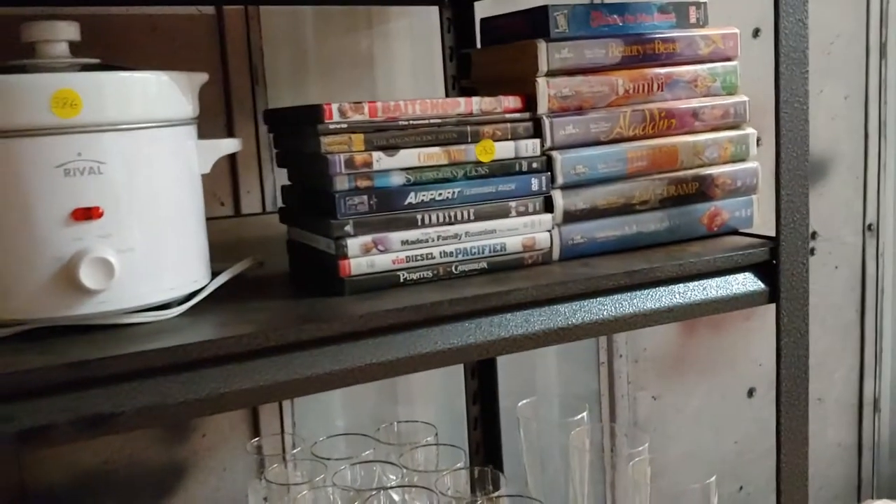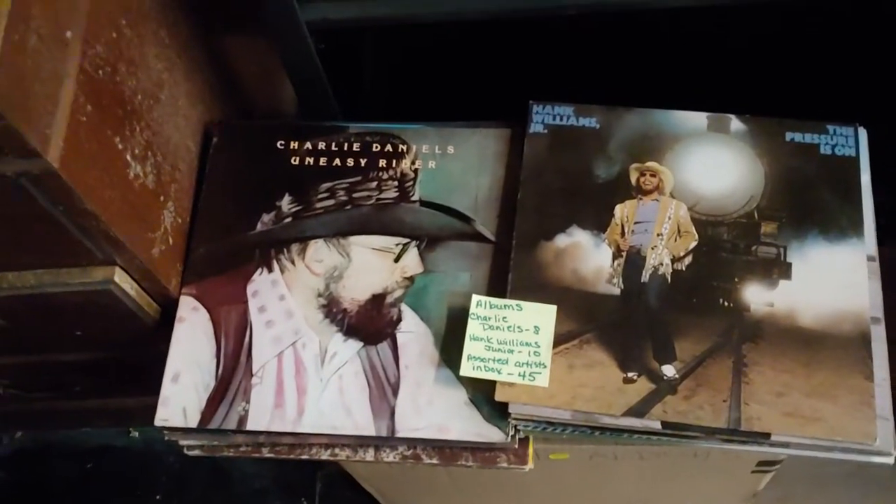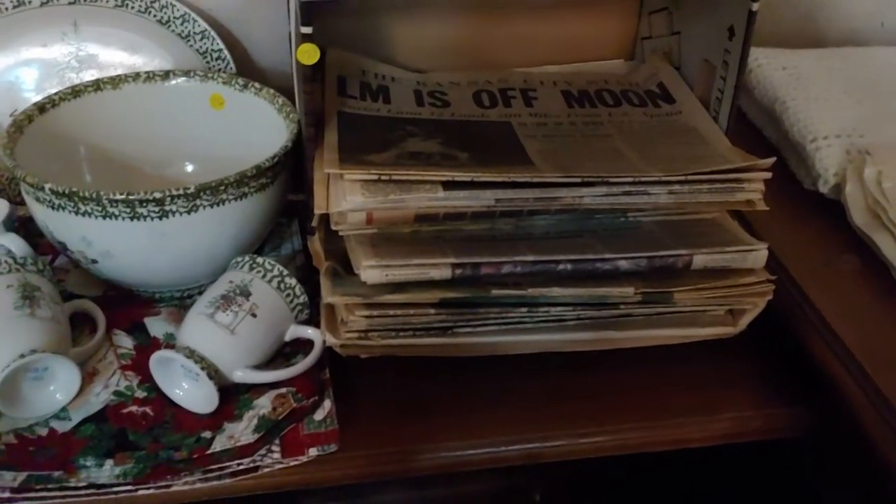Coffee grinder. Some DVDs and videos. Some Charlie Daniels Band and Hank Williams Jr. Some old newspapers — a bunch of old newspapers. Some baseball cards. Baskets.